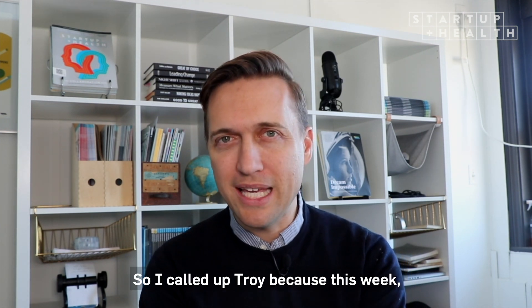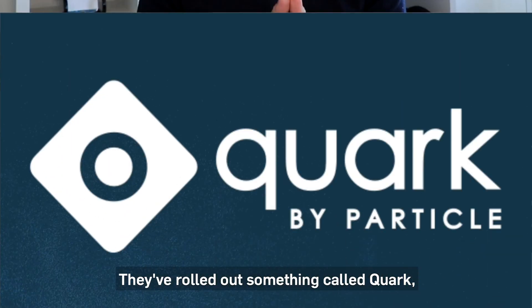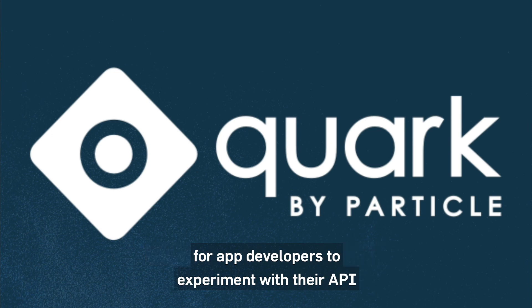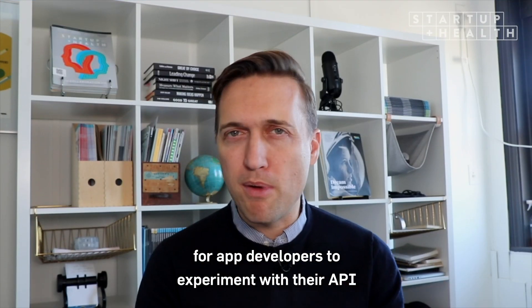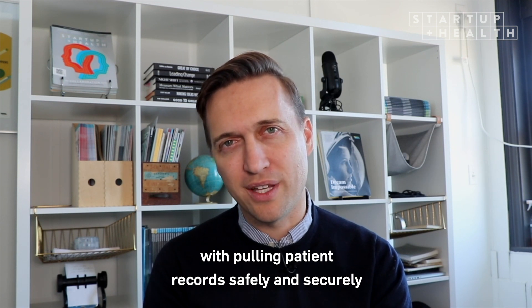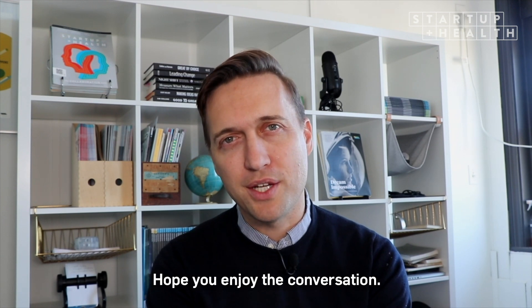I called up Troy because this week he and his team made a big announcement. They've rolled out something called Quark, which is a platform and sandbox that makes it even easier for app developers to experiment with their API — pulling patient records safely and securely — and get creative with how they develop their health solutions. Hope you enjoy the conversation.